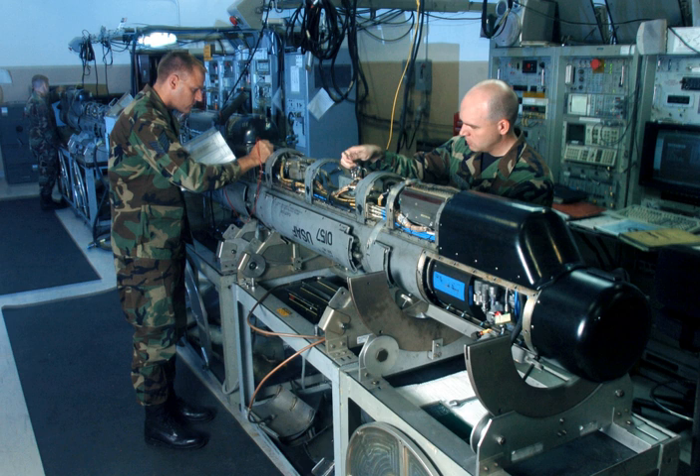During the RAF's night attacks on Germany, the extent of electronic countermeasures was much expanded, and a specialized organization, No. 100 Group RAF, was formed to counter the increasing German night fighter force and radar defenses.